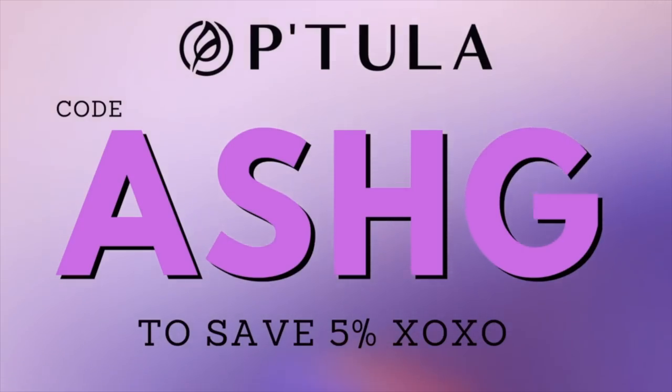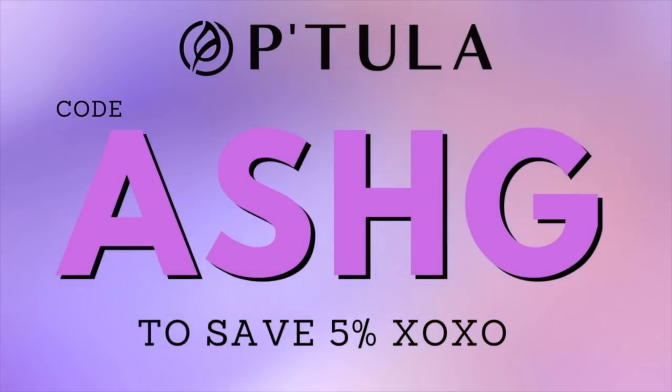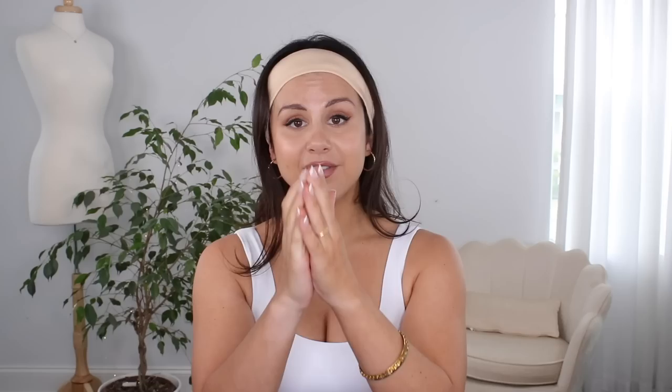This collection is going to be launching Saturday, June 17th. I do have my support code ASHG — that saves you 5% off all of your Patoola orders. Thank you so much if you choose to use it; it also goes towards helping this channel and keeping these videos coming your way, working with these brands so we can review products before the launch. They're going for a very desert feel.